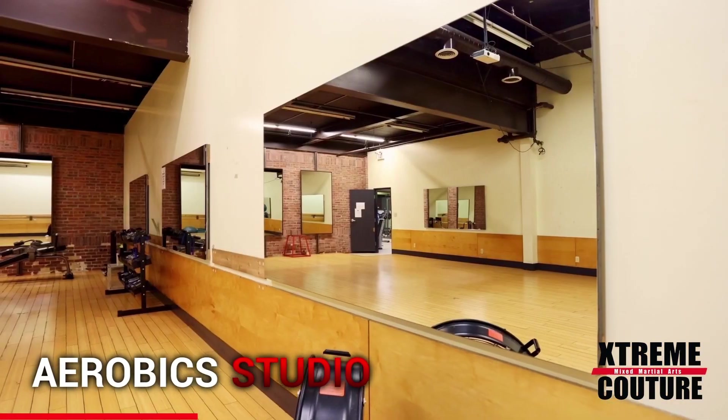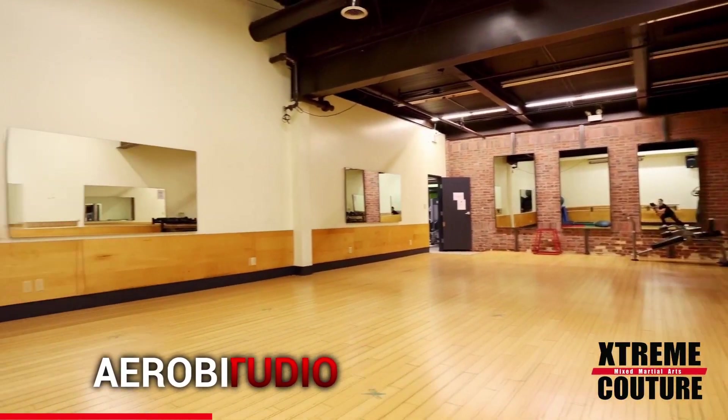The largest of the three studios is the aerobics studio, which houses our Zumba and other fitness aerobics classes.